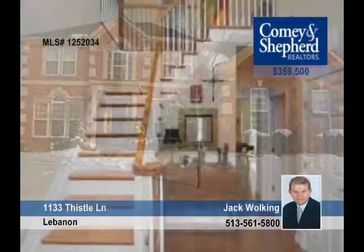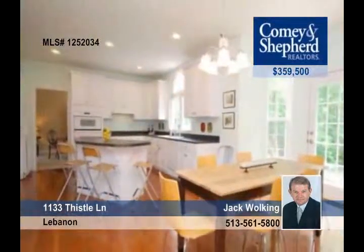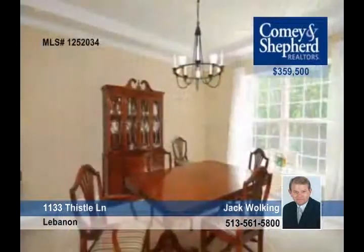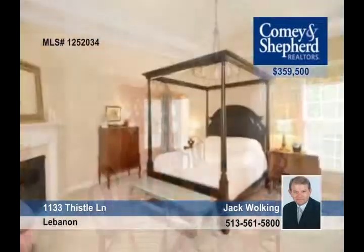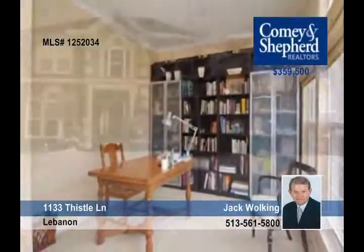A perfect opportunity awaits you with this four-bedroom home that has a Zierings Dartmouth floor plan and is seated on a premium lot. It's loaded with upgrades, has great room sizes, a luxurious master suite and a lower-level rec room. It's move-in ready, so visit with Jack to make it yours.